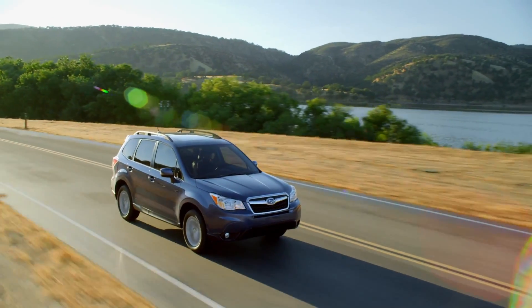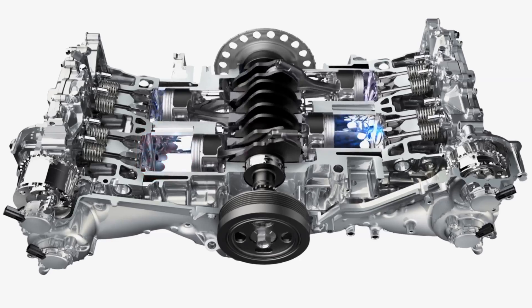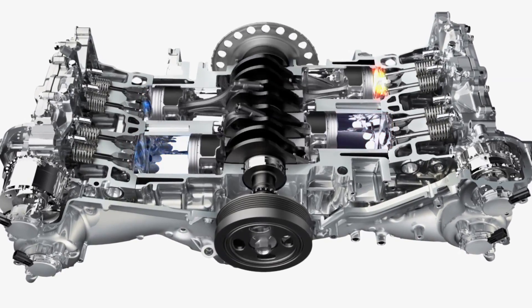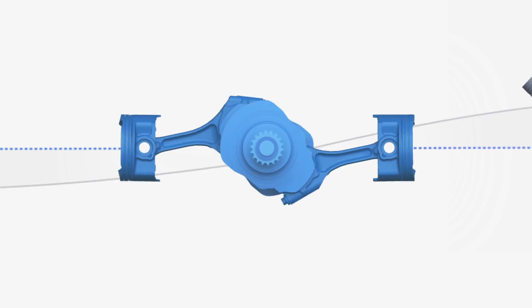Good thing our interiors are comfortable. In the horizontally opposed design of the four-cylinder and six-cylinder Subaru Boxer engines, the side-to-side punches of corresponding pistons cancel out each other's vibrations, which makes for a much smoother running engine.